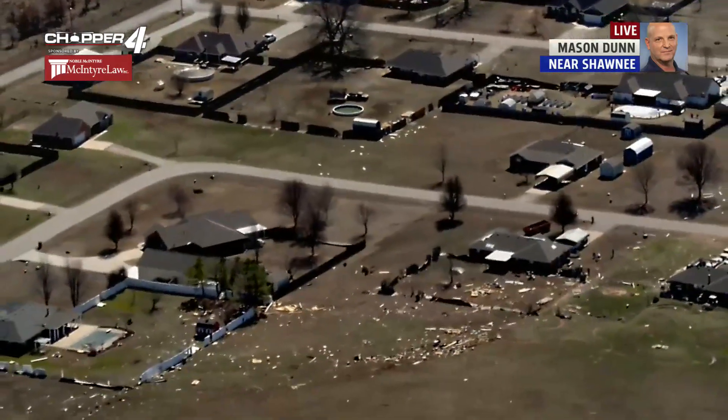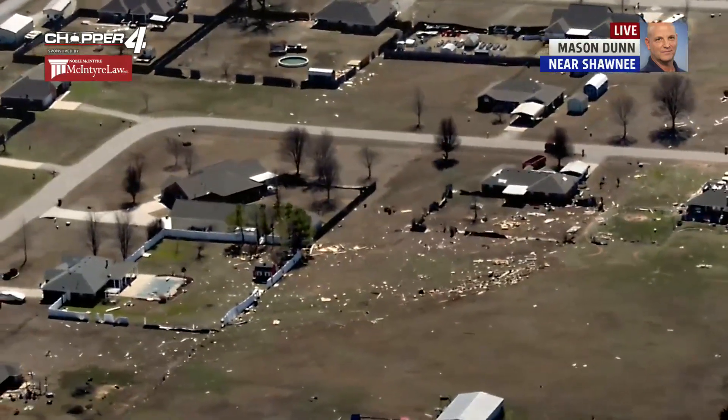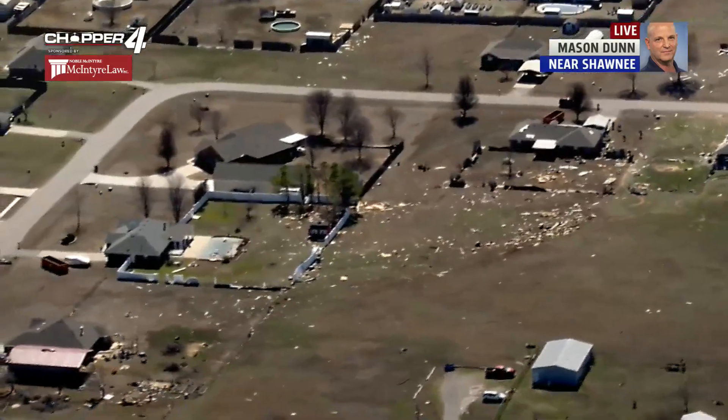A lot of it was just open land, but unfortunately you can see when it comes through an addition what it will do to the houses. We'll stay on top of it. Mason Dunn reporting from McIntyre Law Chopper 4, back to you.